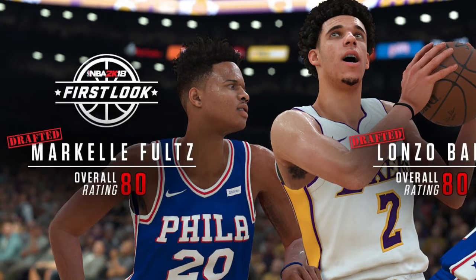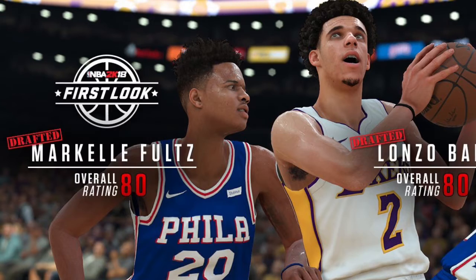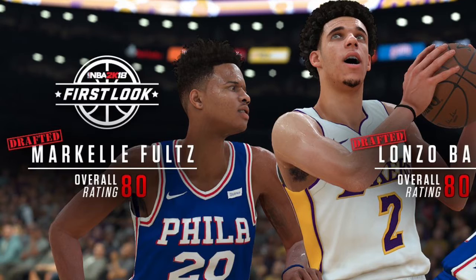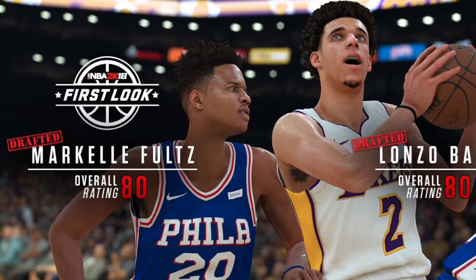These two look amazing. I'm impressed with the Lonzo Ball screenshot and I cannot wait to use him in the game. He looks amazing, it really looks like him — 2K did a really good job. Here you guys have it: Lonzo Ball's first official screenshot and rating in 2K18.